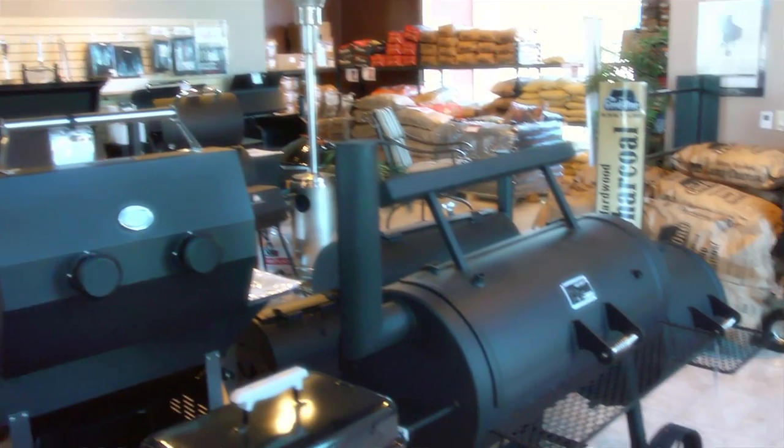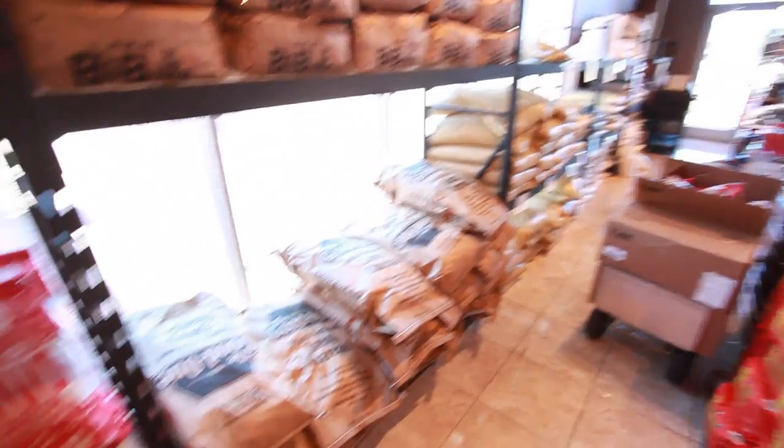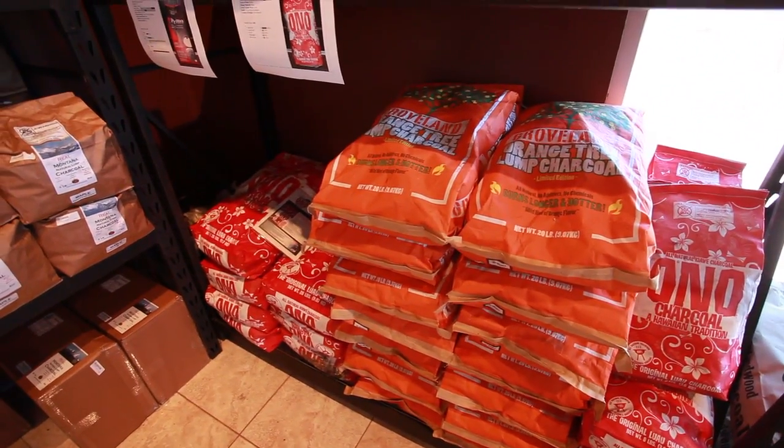You can come to the smoker side of the store and take a look at all the different smokers, the charcoals, the woods. Our goal when you walk into Barbecue Island is to make you excited about going home.